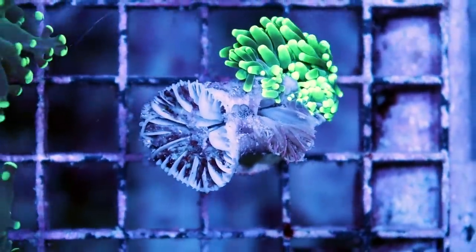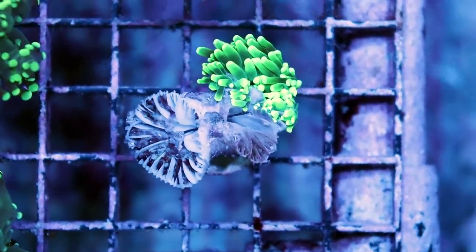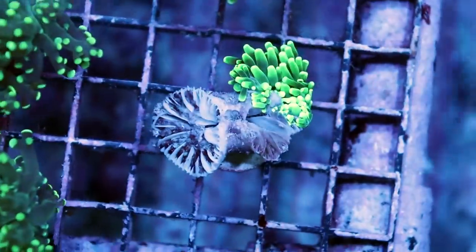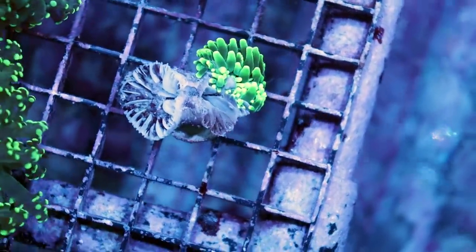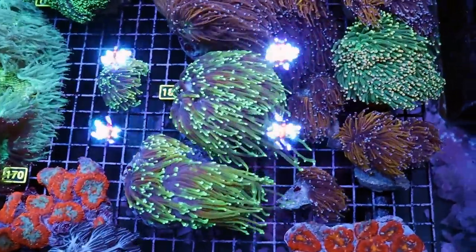Don't ever buy a torch coral that looks like this. People call it brown jelly — I'll do another video on that. I have some controversial opinions on stuff like brown jelly. I think people confuse dying torch coral for brown jelly; that's just your torch coral dying. I'll do a whole other video on my thoughts on brown jelly. That's what an unhealthy one looks like. These are what very, very healthy ones look like.